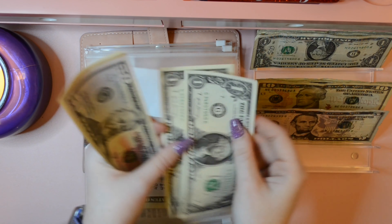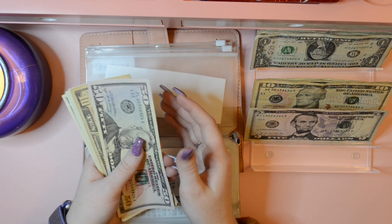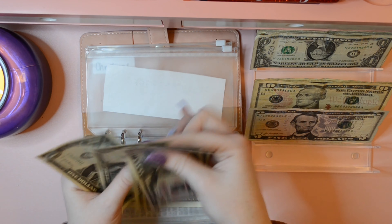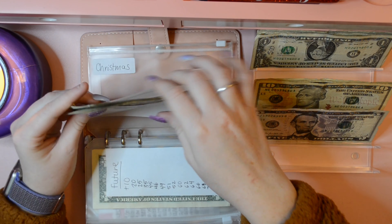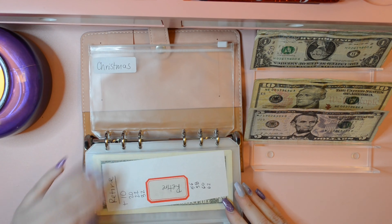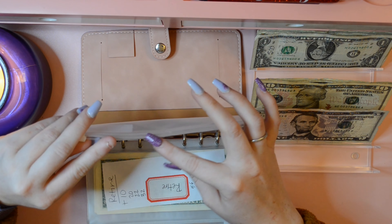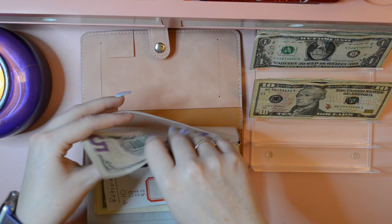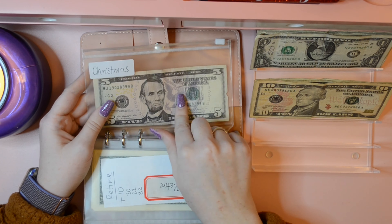Retire is getting $2 as well. Retire now has $50, $60, $61, $62, $63, and $64 — sixty-four dollars. I'm also going to start saving up for Christmas because I should have started at the beginning of January — but that is alright. I'm putting in a $5 bill, so Christmas is starting off with $5. And that is it for this binder.